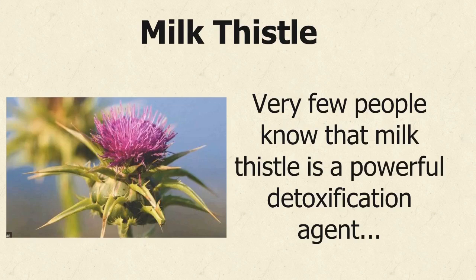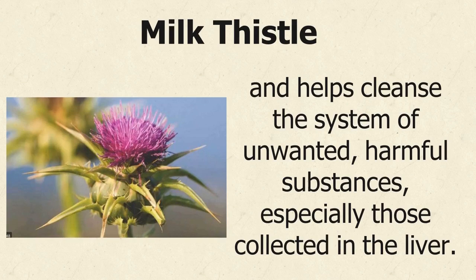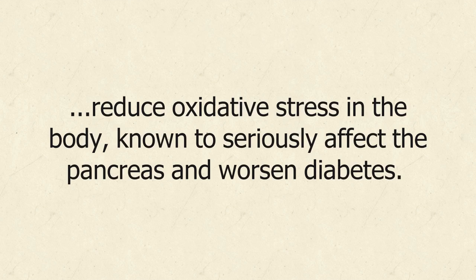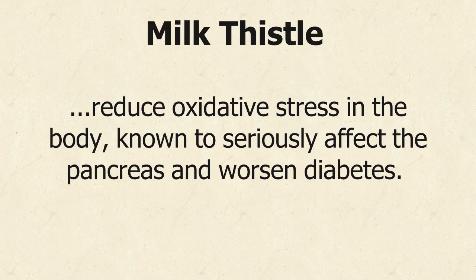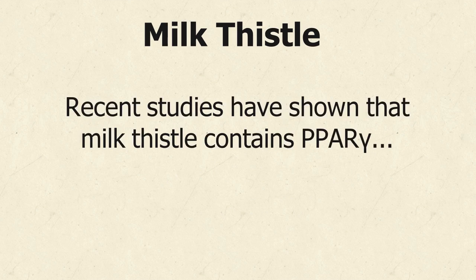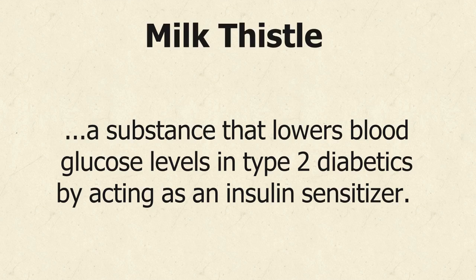Very few people know that milk thistle is a powerful detoxification agent, and helps cleanse the system of unwanted, harmful substances, especially those collected in the liver. It contains a substance called silymarin, made up of 7 compounds that reduce oxidative stress in the body, known to seriously affect the pancreas and worsen diabetes. It is regarded as an effective treatment for insulin resistance and diabetes-caused hyperglycemia. Recent studies have shown that milk thistle contains PPAR gamma, a substance that lowers blood glucose levels in type 2 diabetics by acting as an insulin sensitizer.